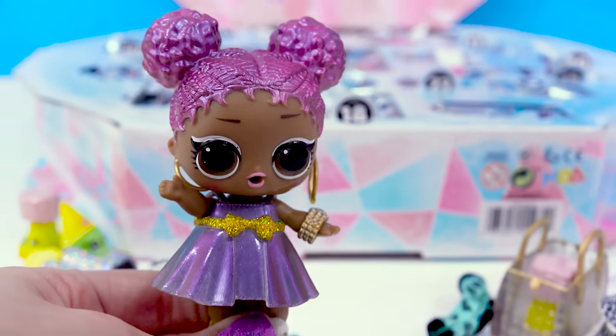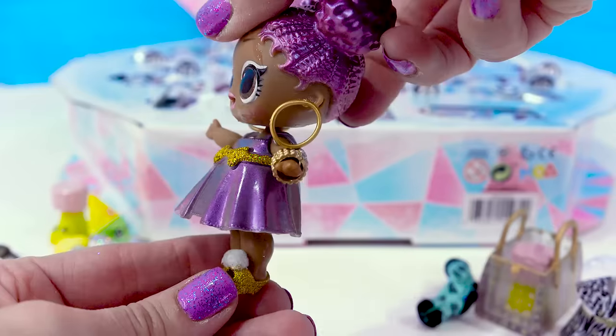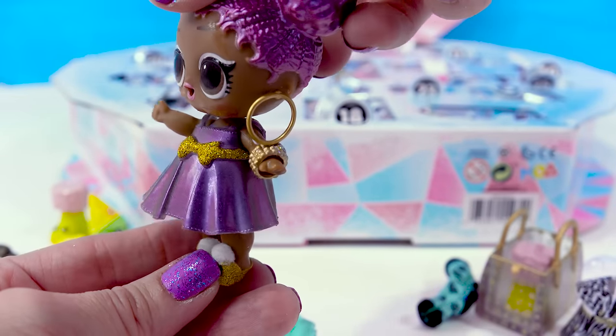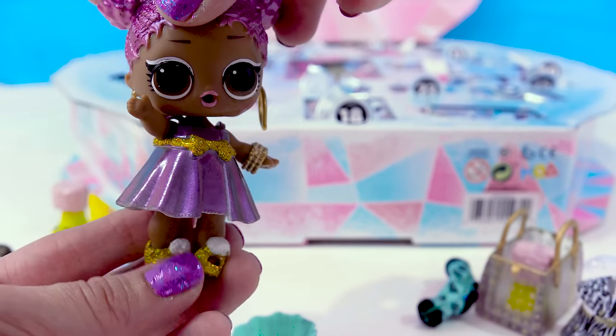Look at that color changer paint — just like her hair, where her hair looks like it's color changing from light to dark purple. Her dress also looks like it is a color changer. The way it picks up blue and then gray and then purple and then pink — it's so pretty.